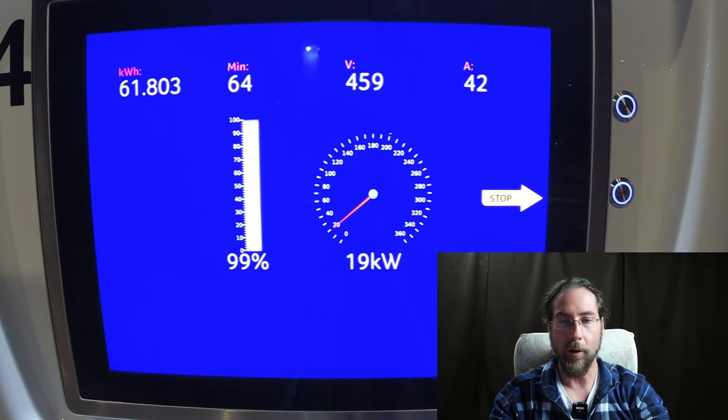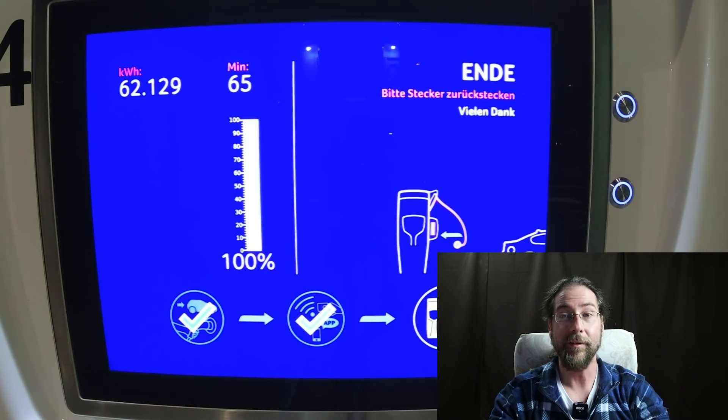I don't think it will go up — almost full. 64 minutes. 65 minutes. There we are — 65 minutes. But now let's look at the charging curve.